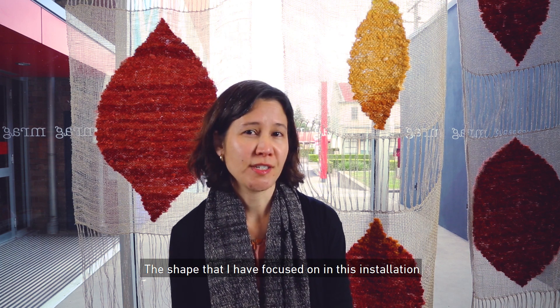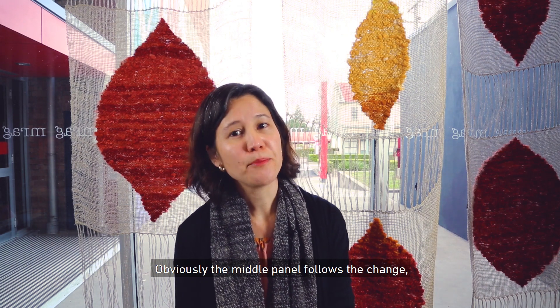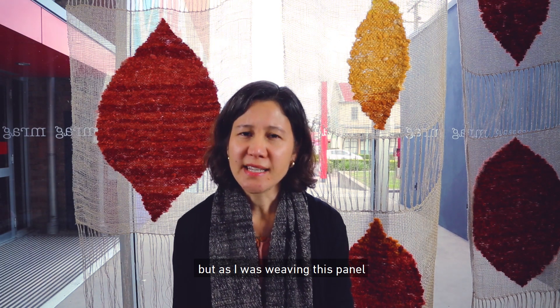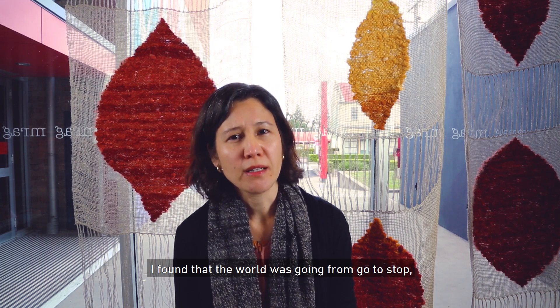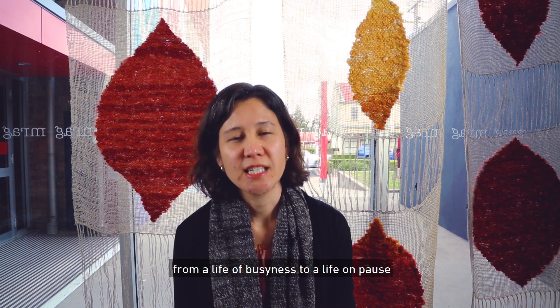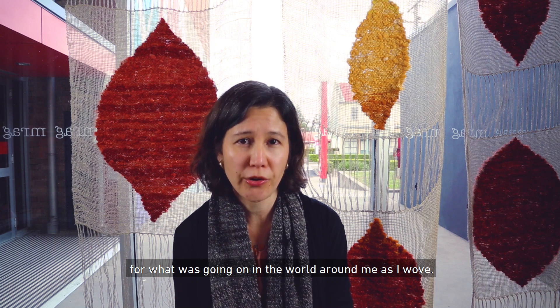The shape that I have focused on in this installation has a few different connotations for me. Obviously the middle panel follows the change and transition in autumn leaves, but as I was weaving this panel a very different transition was taking place across the globe. I found that the world was going from go to stop, from a life of busyness to a life on pause, and that color transition became a metaphor for me for what was going on in the world around me as I wove.